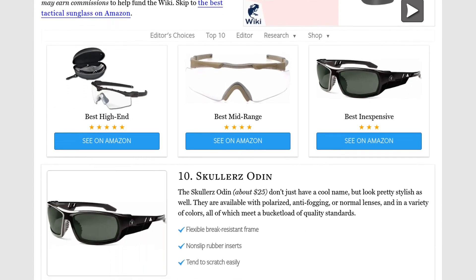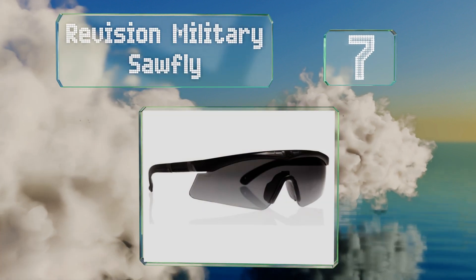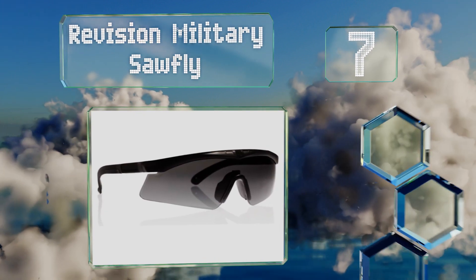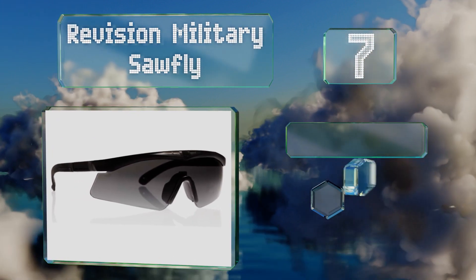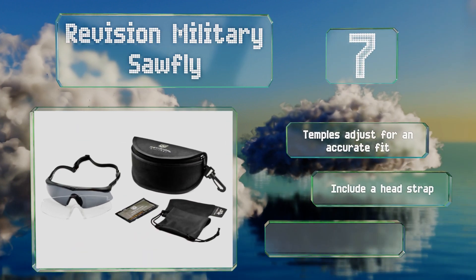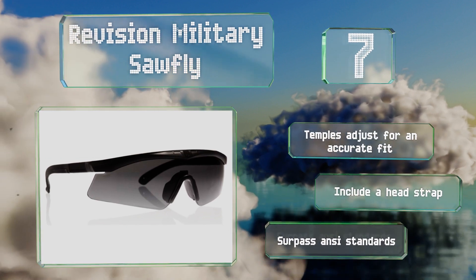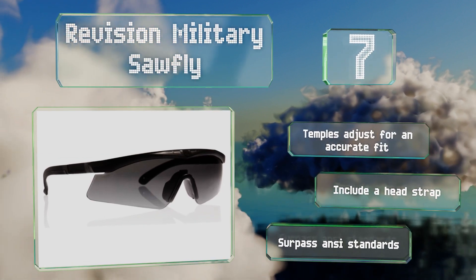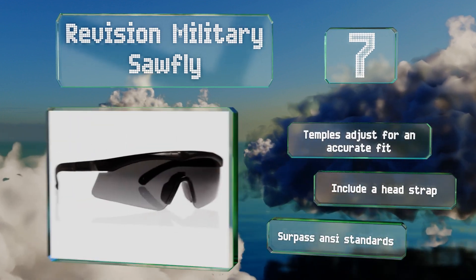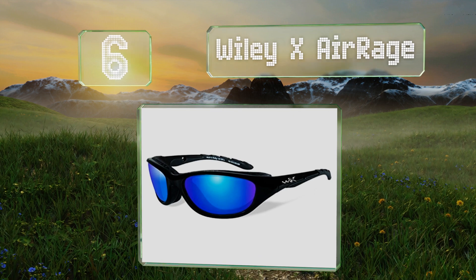At number seven, available in black, tan, or green, there's a pair of Revision Military Sawfly, perfect for whatever conditions you plan on encountering. They're treated with special coatings on both sides to prevent scratches and reduce fogging, so they should always provide a clear view. The temples adjust for an accurate fit and they include a head strap. They surpass ANSI standards.